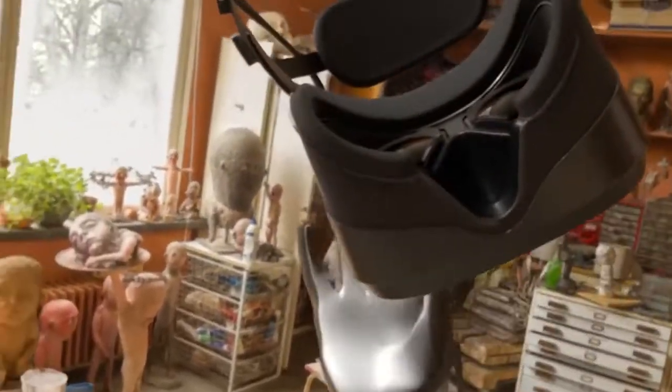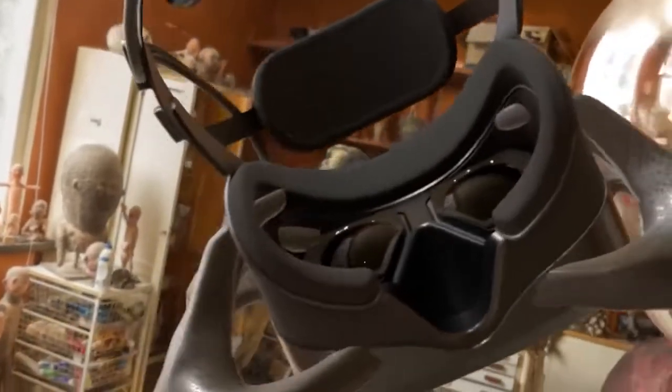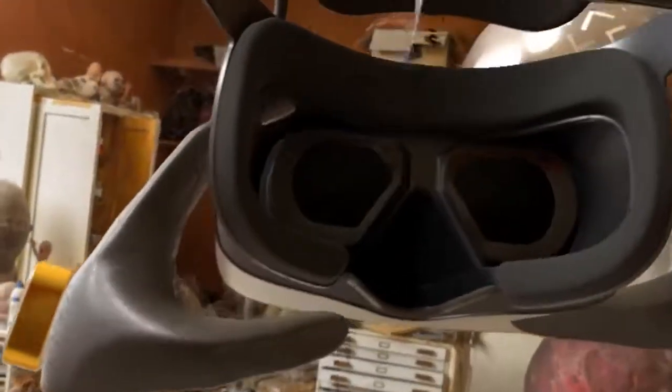And this is the first headset I would seriously consider using as an actual monitor replacement. It's so clear, it's almost weird.